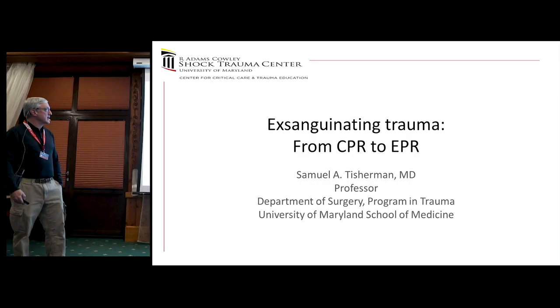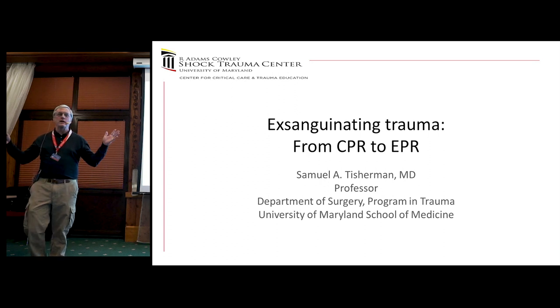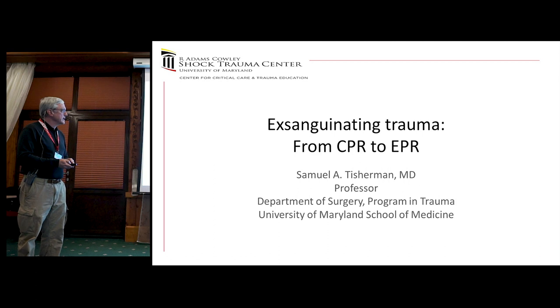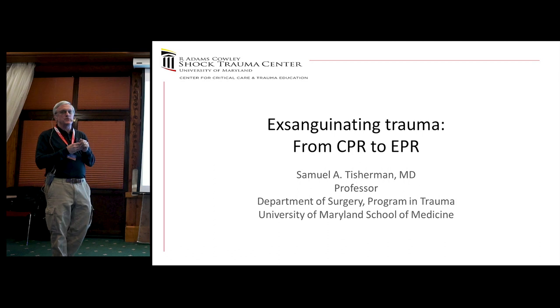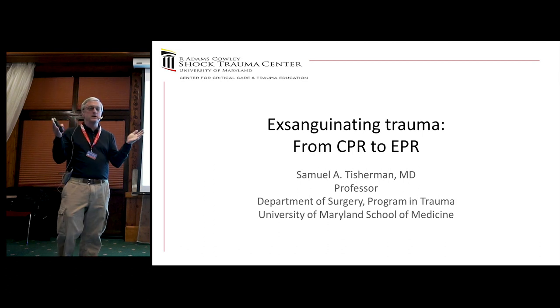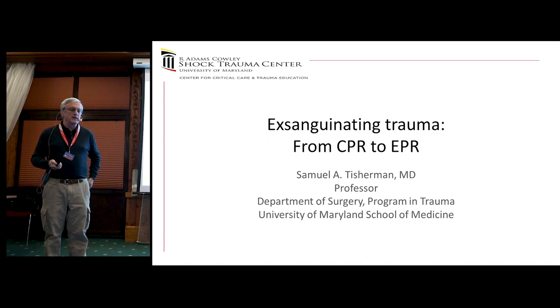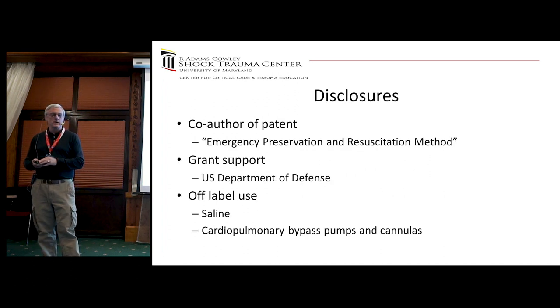We're going to talk about exsanguinating trauma from CPR to EPR — hopefully a tale you'll find exciting and interesting. I should note that I'm a co-author of a patent for an emergency preservation resuscitation method, and we have grant support from the U.S. Department of Defense. I'll be talking about some interesting uses of saline and cardiopulmonary bypass.